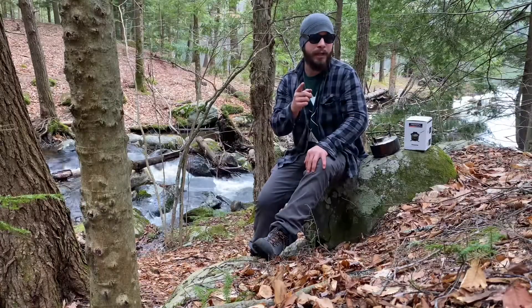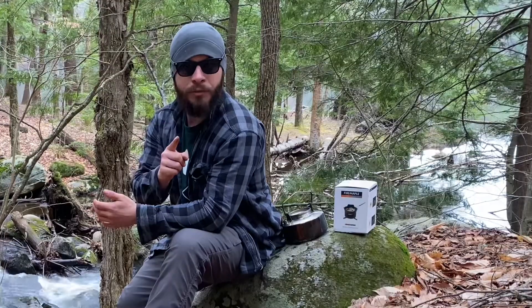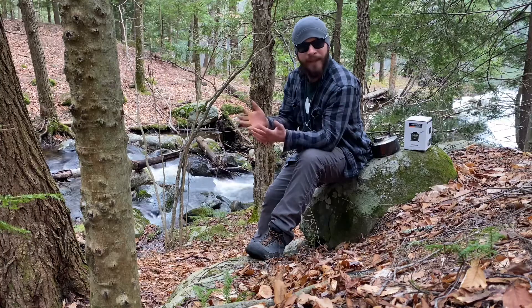I'll have unboxing videos to these linked up in the corner over here. What you got to do to get in the giveaway: you got to be a subscriber, comment down below 'I want in the giveaway,' and give this video a thumbs up. And that's it.